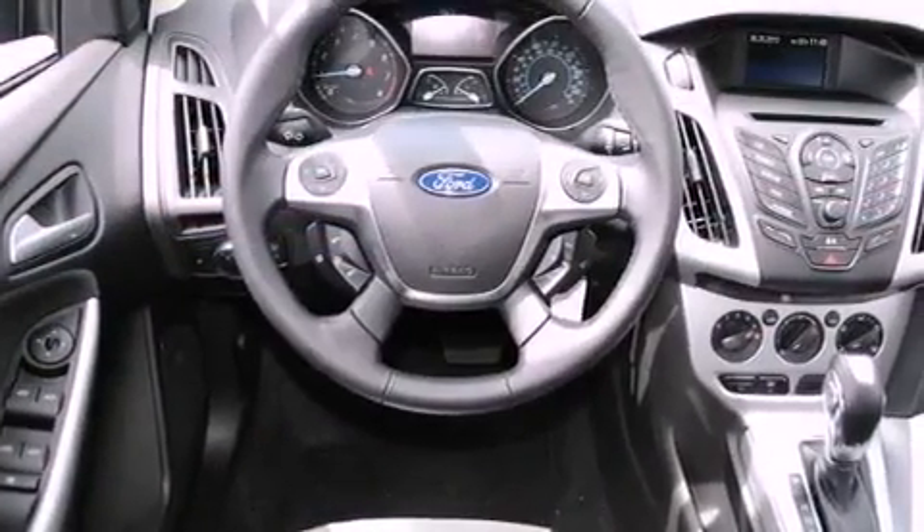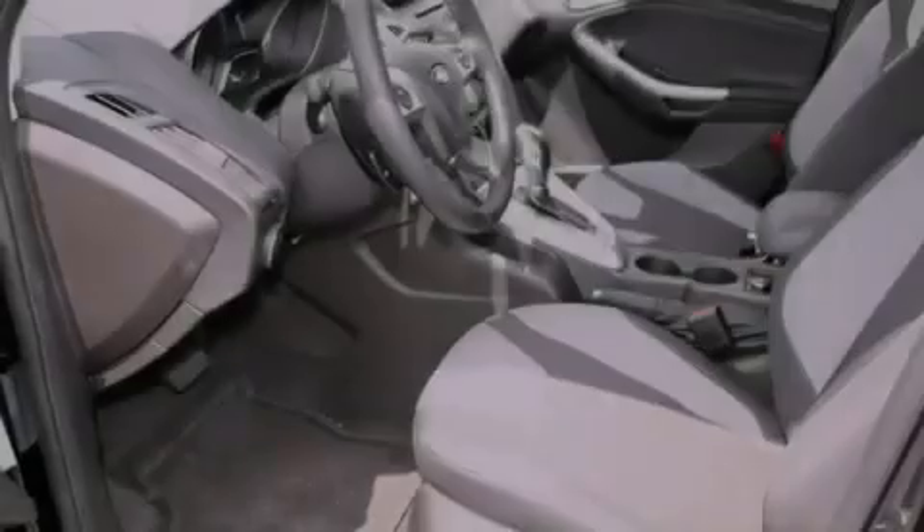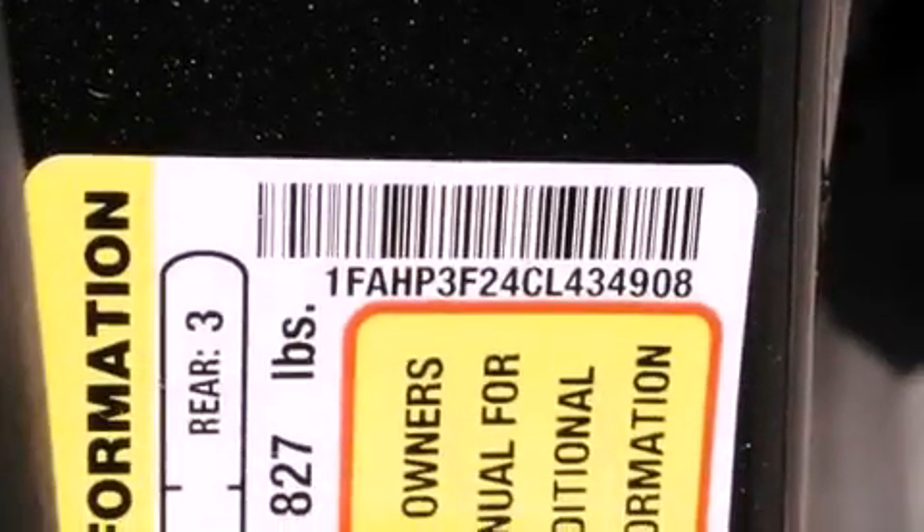All of the following features are included: a rear window defroster, a keyless entry system, a CD player, fog lamps, a traction control system, front multi-stage airbags, and a rear spoiler.